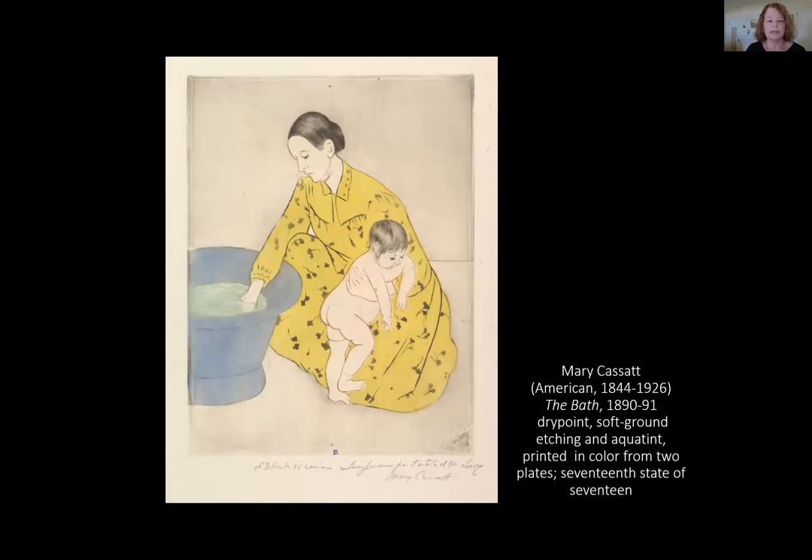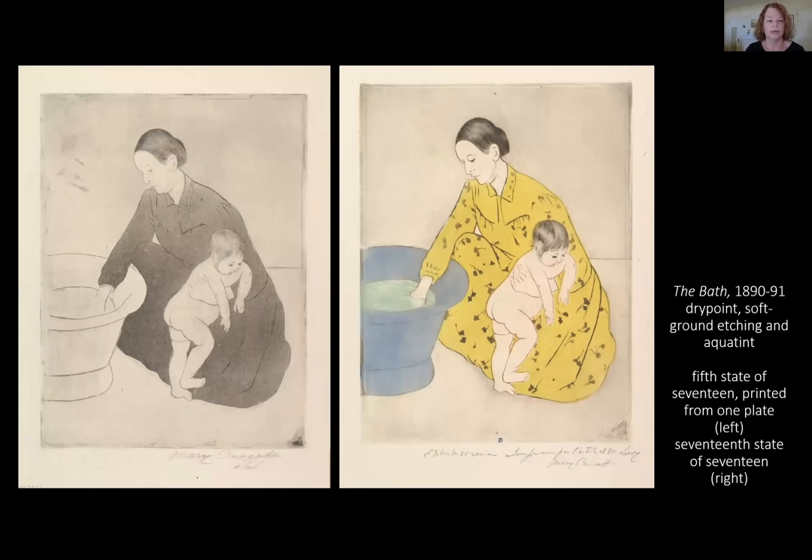The Bath shows a mother testing the water in a tub before bathing her child, and is the most self-consciously Japanese of Cassatt's set. The shape of the tub, the squatting pose, loose gown, and even the facial features of the subjects have an oriental feel. This was the first print that Cassatt worked on, and it took 17 states or stages to achieve the final result. At left you see a print created from one plate of two in its fifth state of 17, printed in black to allow Cassatt to check her progress. The final version at right was created using two plates, inked in black and a limited range of colors, then carefully printed one on top of the other with the help of a professional printer.